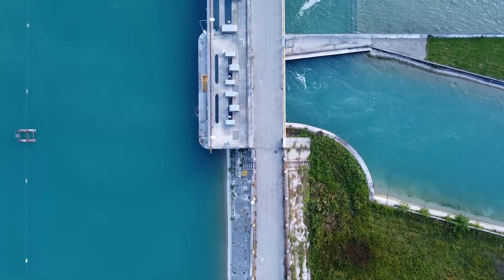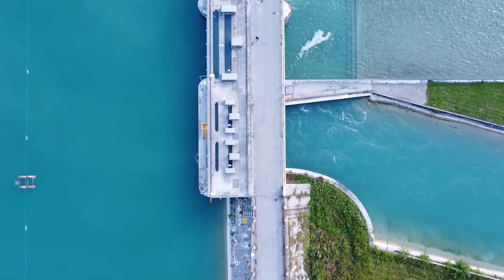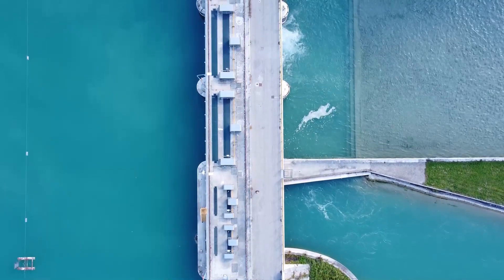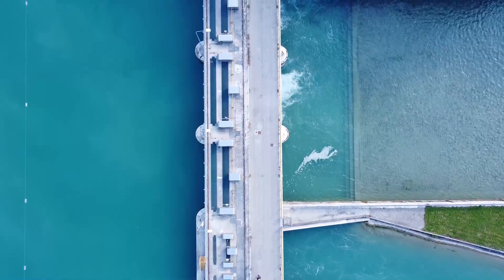Once the Yangtze dam is finished, it will give China 5 billion kilowatt-hours of power every year. The South China Morning Post reported that Lu's team said that if the building method worked, it could be used as a model for other construction projects, like building roads.